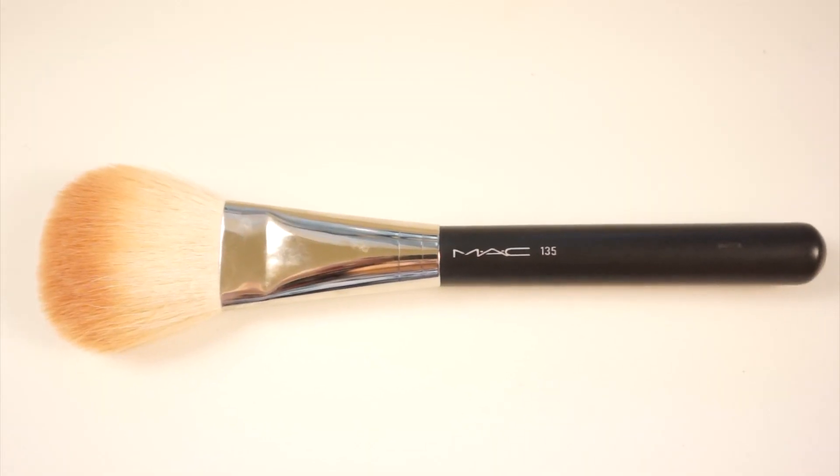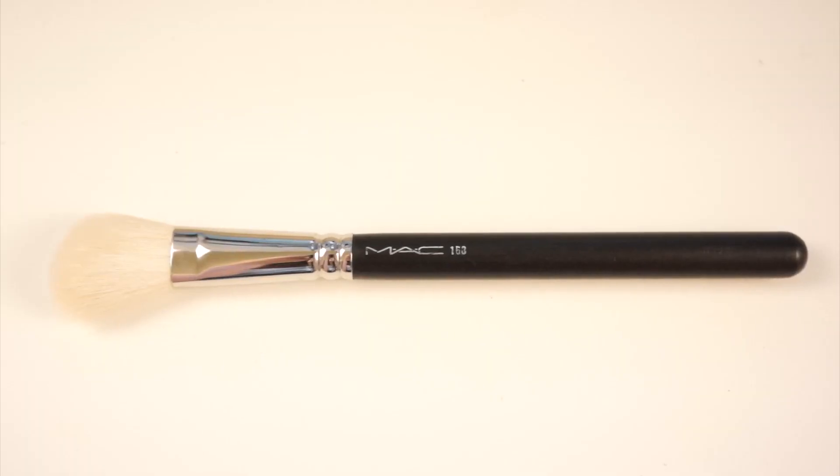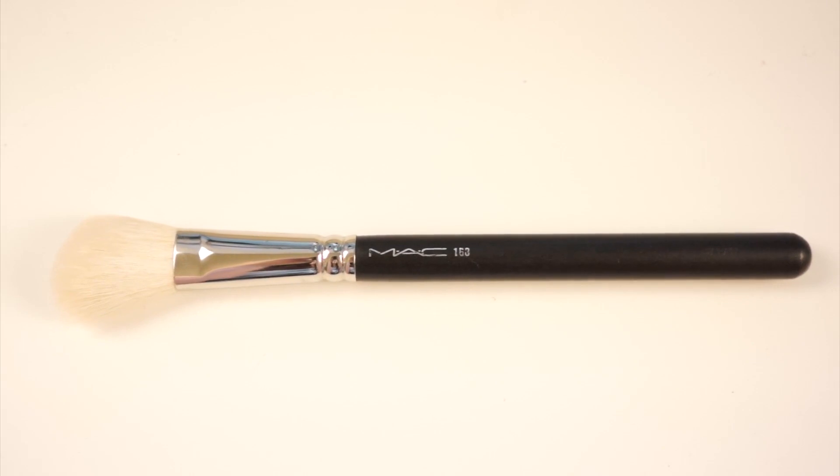Another life-changing brush is the 135 bronzer brush. It's goat hair so it gives a sheer application — you won't come out looking overdone. Also one of my all-time favorite blush brushes is the 168, another goat hair brush. It's angled and just the perfect size to get your blush on without getting too much or placing it too low. The bristles are soft, high quality, and I've never lost a single hair out of it.